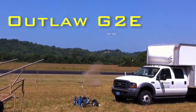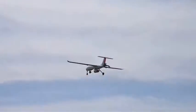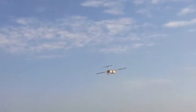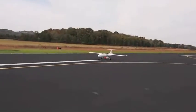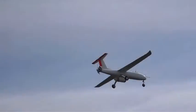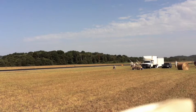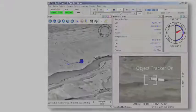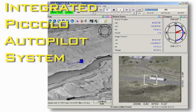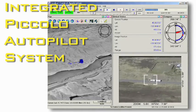Griffin's unmanned aerial system, Outlaw G2, is a derivative of the proven Outlaw. Outlaw G2 accommodates a broad spectrum of internal and external payloads while offering more than 10 hours of endurance. The new G2 family of aircraft can be launched from a Griffin pneumatic launcher or by standard runway operations. Our integrated Piccolo Autopilot system allows tracking of stationary or moving ground targets.